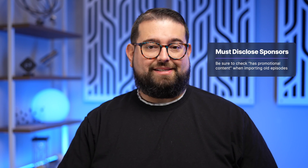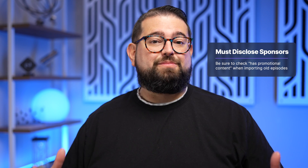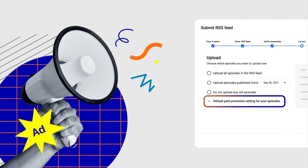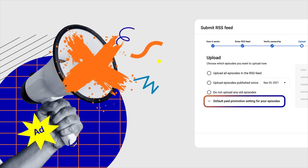Number two: if you've had sponsorships in your audio podcast, when you import your RSS feed YouTube will ask if there is paid sponsorship in this content. You need to make sure to check that box yes — even if it's not in all your past episodes, go ahead and check it. If there's any paid sponsorship content in those episodes and YouTube finds it but you didn't report it, that is not compliant with YouTube's rules.